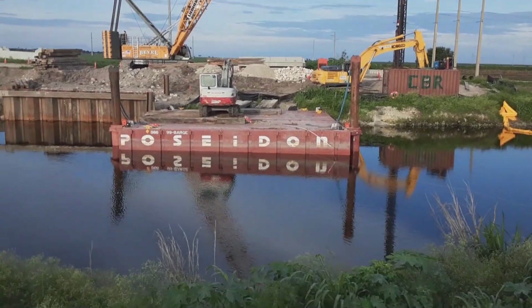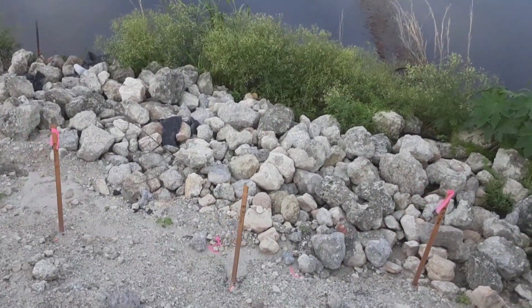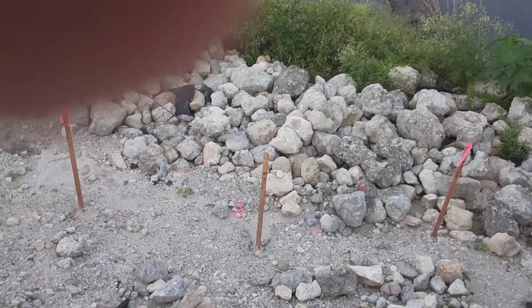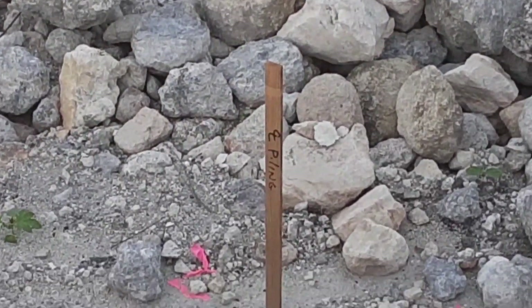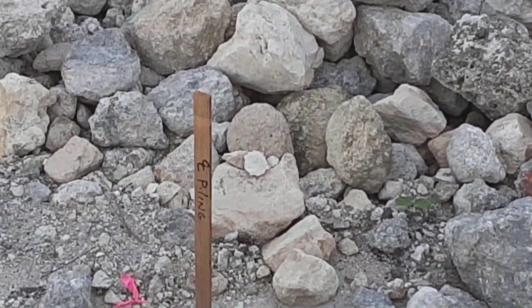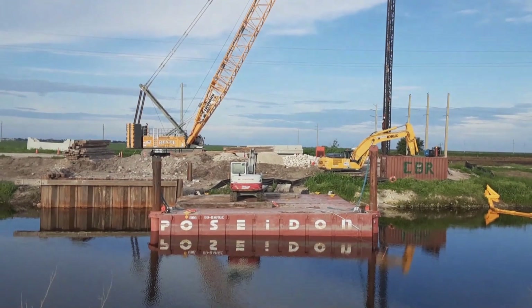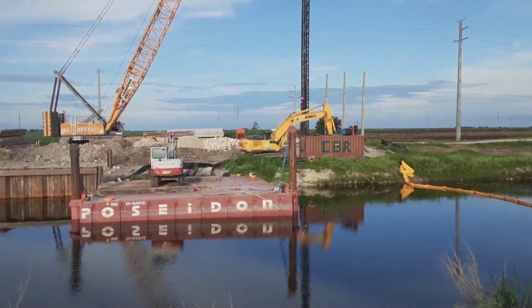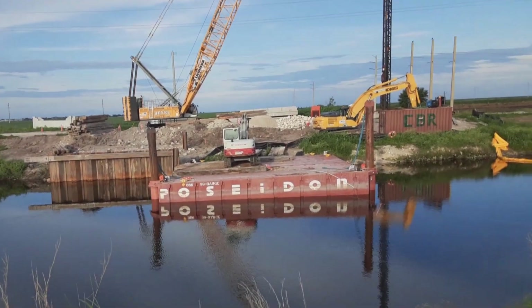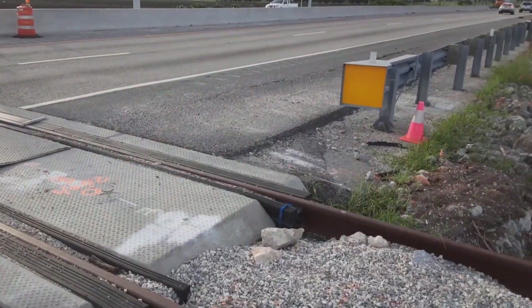There you got it — it says the markers for the pilings right there. Yeah, piling — yep. Again, I'm gonna include a Google Maps link to this location so you guys can see the before and after.